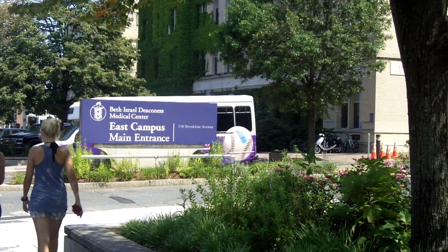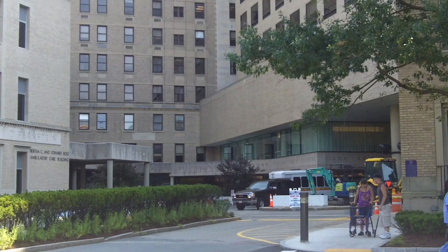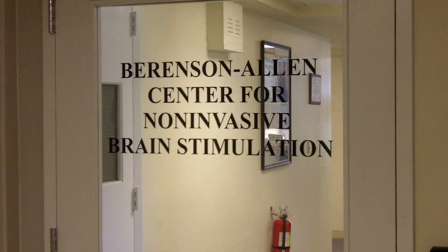My name is Dr. Lindsay Oberman and I am an instructor at Harvard Medical School. I work at the Berenson Allen Center for Non-Invasive Brain Stimulation at Beth Israel Deaconess Medical Center. I have a PhD in experimental psychology and I've been working here at the center studying brain plasticity in individuals with autism spectrum disorders.